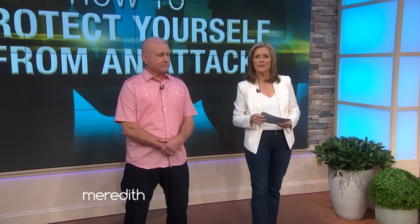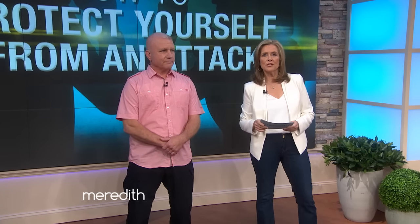We were just talking to Brie and Kaylee Lassley, who survived a brutal home invasion. So how can you help protect yourself from an attack? Here with life-saving information is national self-defense expert Stephen Cardion. Nice to see you. Thank you, Meredith.